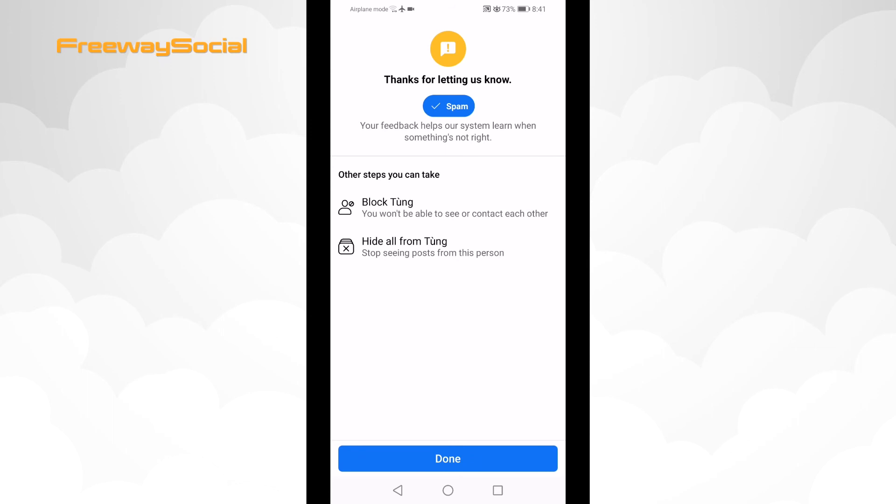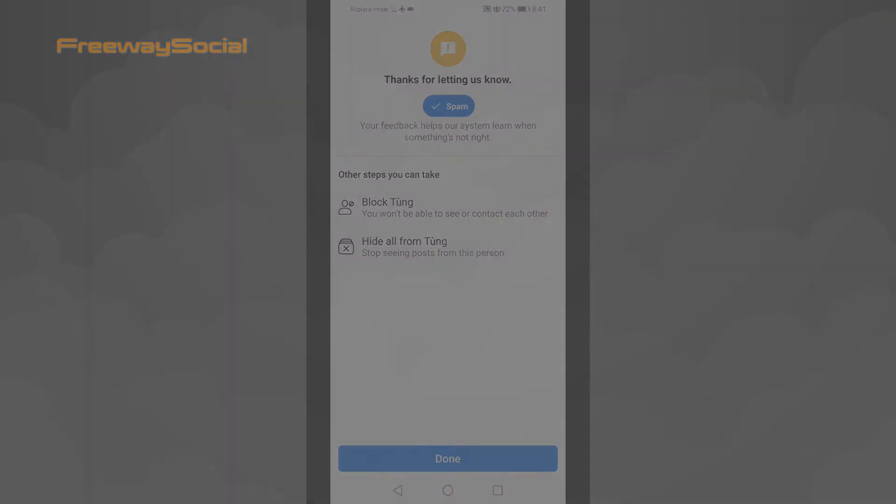Done. This comment has been reported to Facebook and Facebook staff will take appropriate action. I hope this guide was helpful and you were able to report an offensive comment on the Facebook app. Don't forget to like this video and visit us at FreewaySocial.com and subscribe for more.